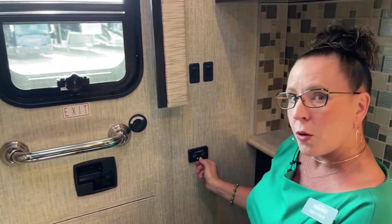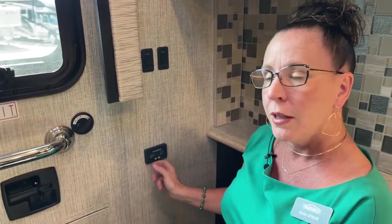When this is illuminated orange, it tells you your tank is full. That's really nice because you don't always think, 'Is my black tank full? Should I use the facilities?' There's an alert right here so you know not to go ahead and use it if it's full.